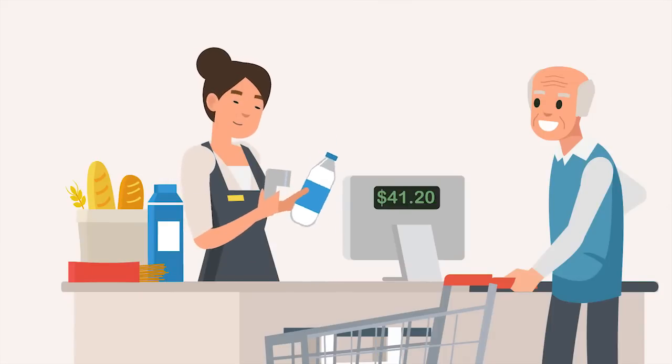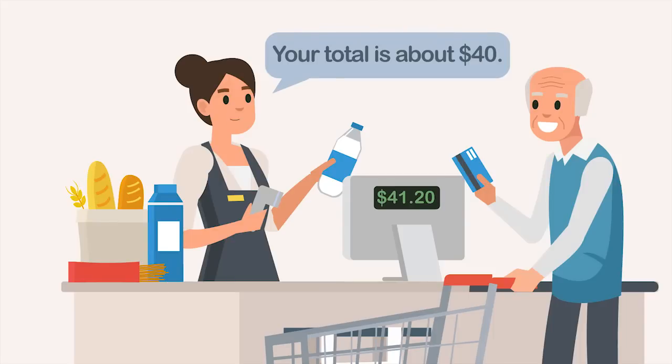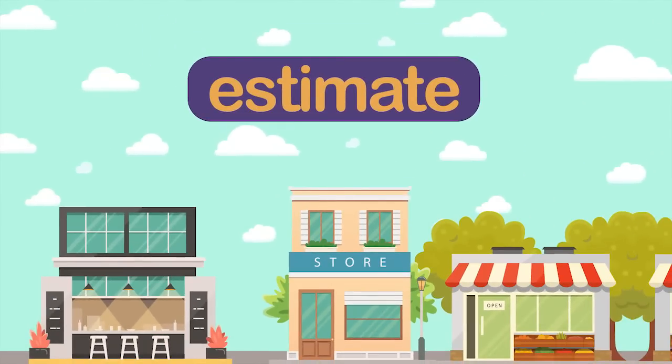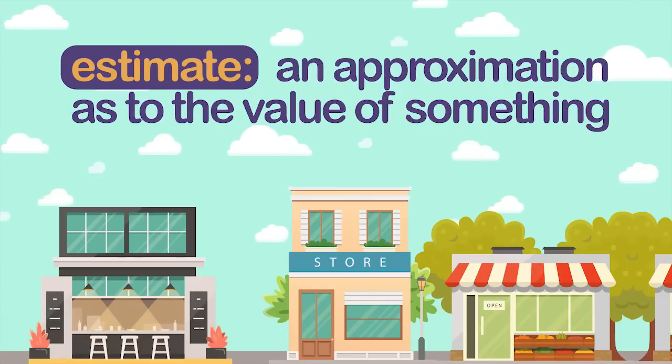In some situations it is important to be exact when working with numbers. A cashier cannot say your total is about $40 — the cashier must tell you an exact amount, such as your total is $41 and 20 cents. When being exact is not necessary, an estimate will do. An estimate is an approximation as to the value of something.